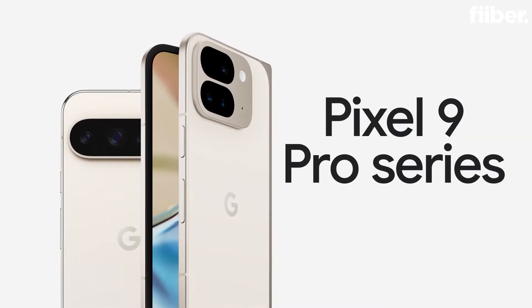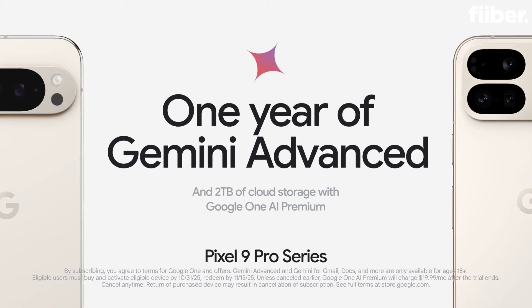In this trio, the best value for money, as per me, would be the Pro, because you are getting a balance of both. If you don't need the XL but want a Pro experience, then invest in the Pro, which is around one lakh. This has been a comprehensive overview of the newly launched Google Pixel 9 series. We covered AI features and basic specifications. Stay tuned to Fiiber for all the updates on the new Pixel 9 series, and for everything tech, you know where to come. This is Cyrus, signing off, take care.